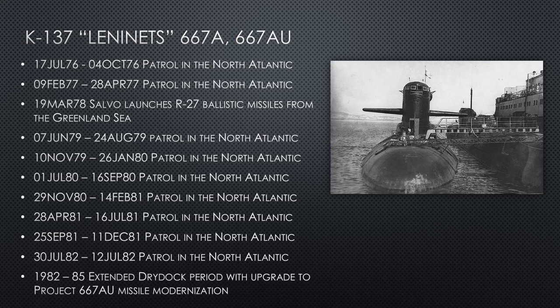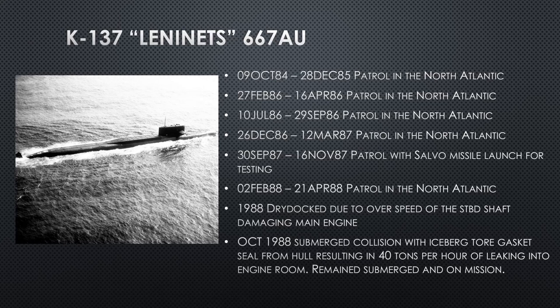They continue doing patrols through 1979 and 1980 — all the way into 1982, conducting seven more North Atlantic patrols. Then there's another extended dry dock period scheduled from 1982 to 1985, where they upgrade to Project 667-AU. She comes out of dry dock in 1984, does four more missile patrols through 1987, and conducts a salvo test launch at the end of 1987. In 1988 she does another missile patrol. She has a high operational tempo and doesn't seem to have any casualties — probably one of the best-run submarines in Soviet ballistic missile history.